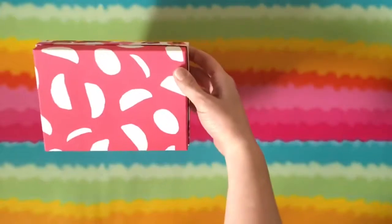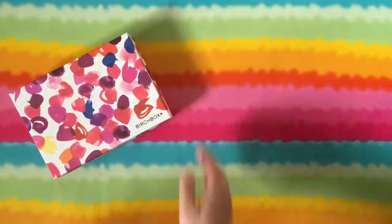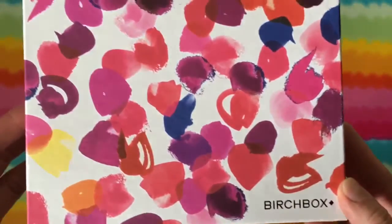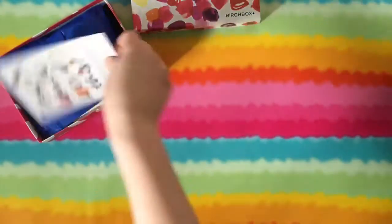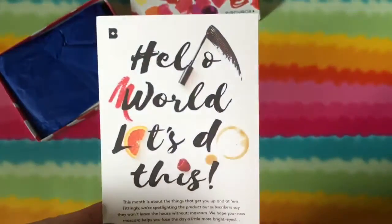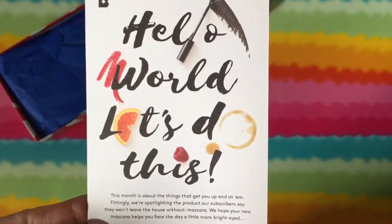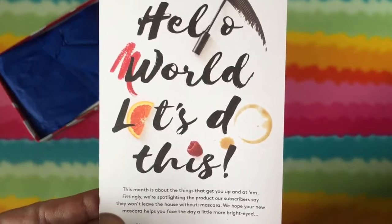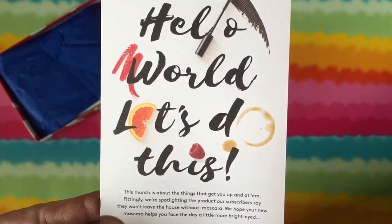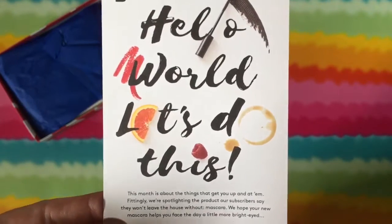Alrighty, what do we got on the bottom here? This kind of looks like watermelon slices but I'm assuming it's just a cute box flower print design. In the back, let's see what we got here. First up, we get this card: 'Hello world, let's do this.' This month is about the things that get you up and at 'em.